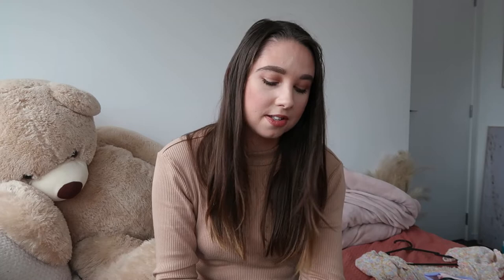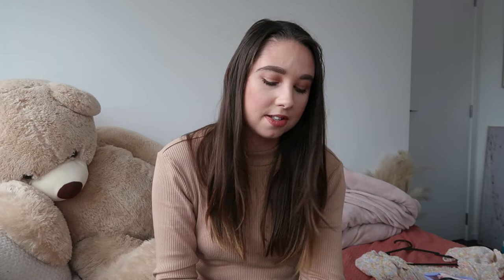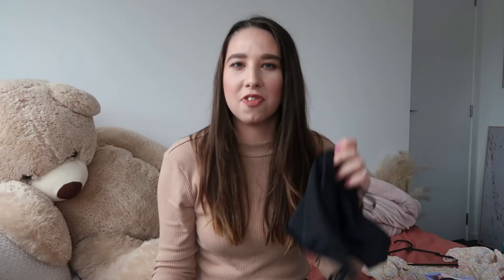Next I have a bikini — also from Kmart, bought last summer. It's just that classic black triangle-style bikini top with classic black bikini bottoms. The bottoms were $5 and the top was $5, so $10 for a whole bikini, which is great.